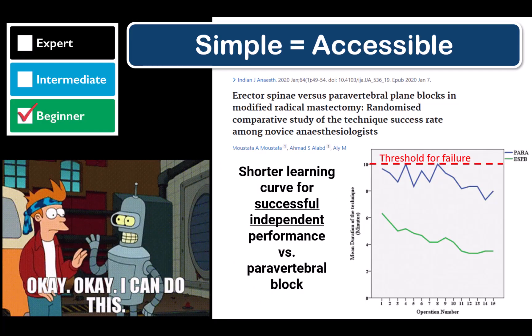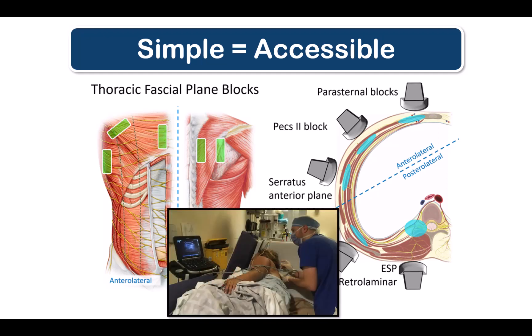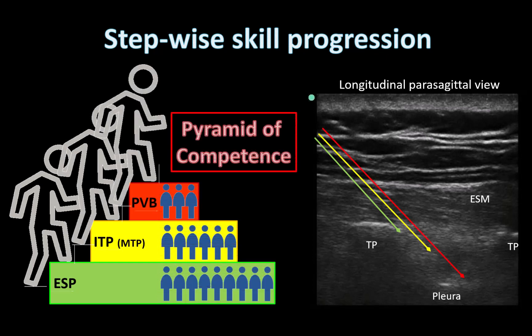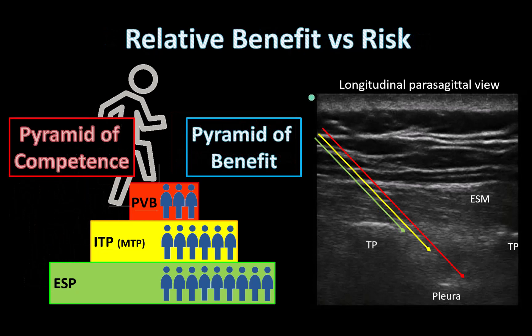Starting with accessibility and simplicity of performance: the ESP is definitely easier than a thoracic paravertebral block, as learning curve studies of inexperienced trainees show. Compared to other thoracic fascial plane blocks, the ESP isn't necessarily easier since those are also simple to perform. One limitation is that you have to turn the patient prone or at least lateral — you can't do it in the supine position. However, because the imaging and needle approach is so similar for ESP and the parasagittal in-plane approach to paravertebral blocks, the motivated practitioner can graduate from doing ESPs to paravertebral blocks, meaning more patients benefit from regional anesthesia.